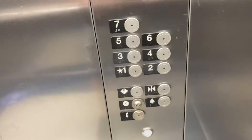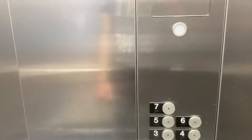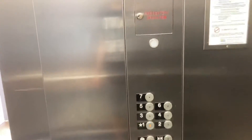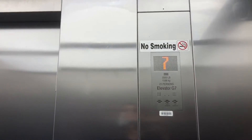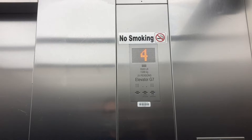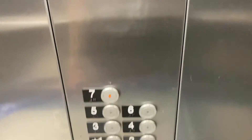7th floor. 7th floor. Going down. 8th floor. Going up. These things run flawlessly.